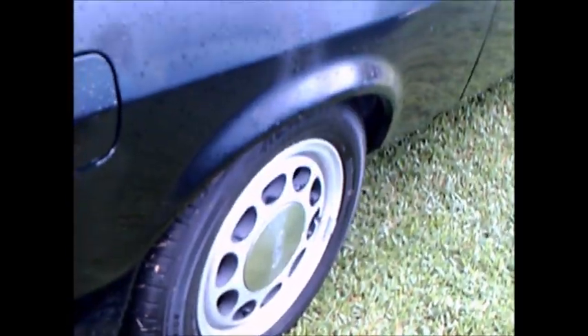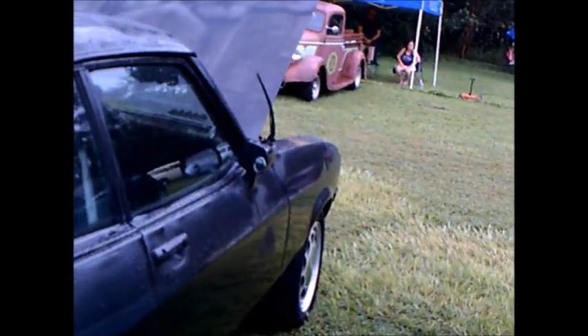As you can see it rained here, so you'll have to pardon the raindrops. It has those Euro orange turn signal indicators in the back, and those look like Mustang wheels on this car.